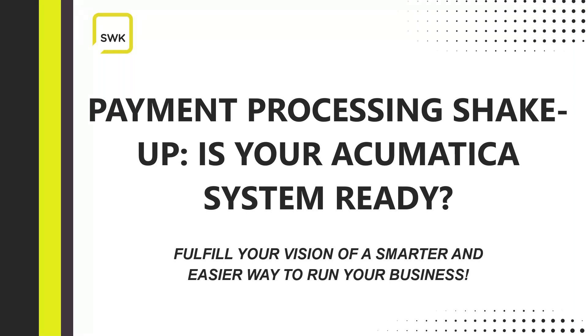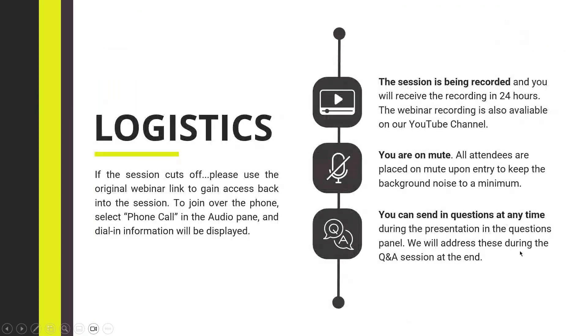Before we get started, I want to go over a couple of housekeeping items. Everyone has been placed on mute to keep background noise to a minimum. However, throughout the webinar, you can submit any questions in the questions section of your GoToWebinar, and we'll answer all questions at the end. We're also recording this presentation, and it will be available tomorrow afternoon as well as on our YouTube channel. You can also download a copy of the presentation in the handout section.